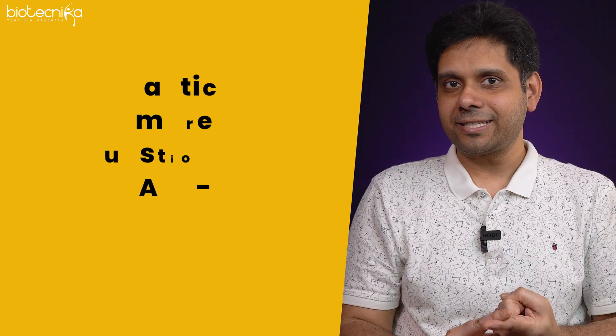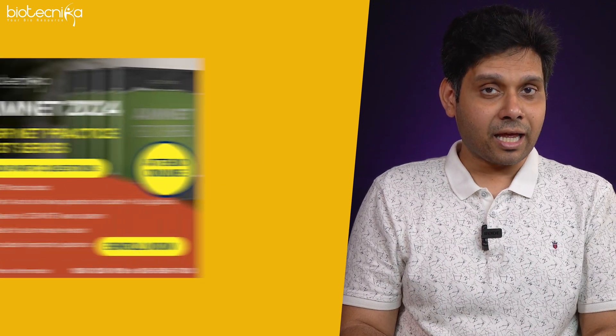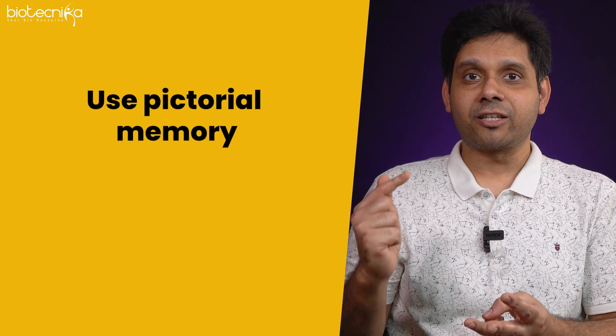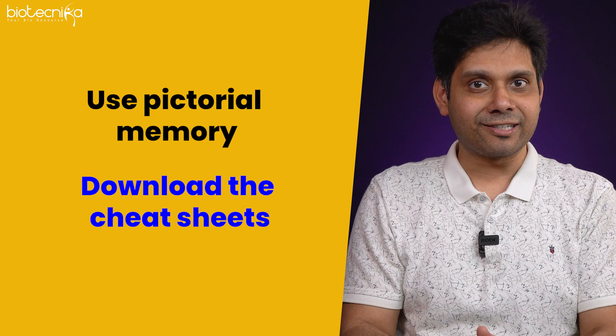Let me repeat the strategy: first, practice as many Part C questions as you can — Biotechnica has that in the AimNet 2.0 test series. Second, use pictorial memory for revision. Third, download the cheat sheets — details are in the description. Thank you so much for watching. Let me know in the comments what problems you are facing in preparation and I'll definitely give you a solution.